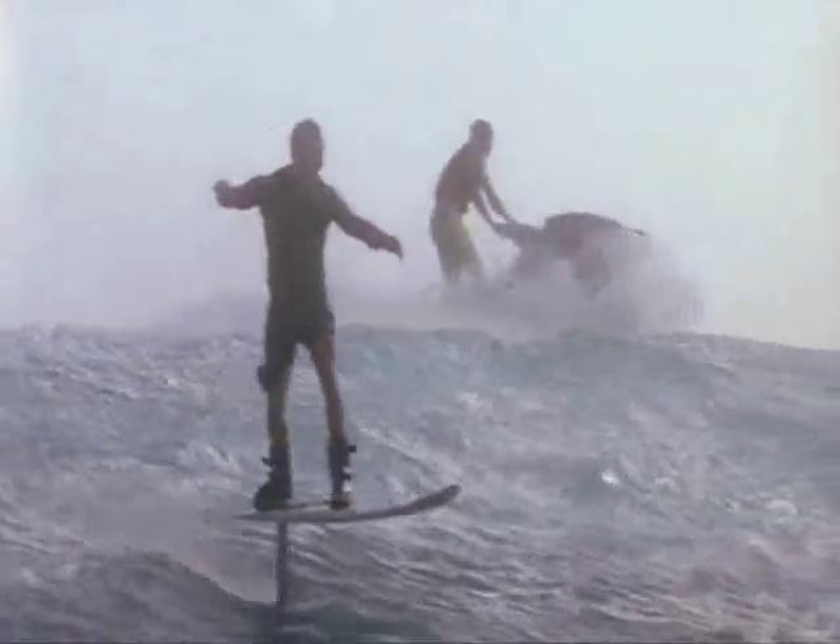The foil board's ability to catch a wave early and cut through the heaviest wind chop gives it the potential to ride a wave over a hundred feet tall.